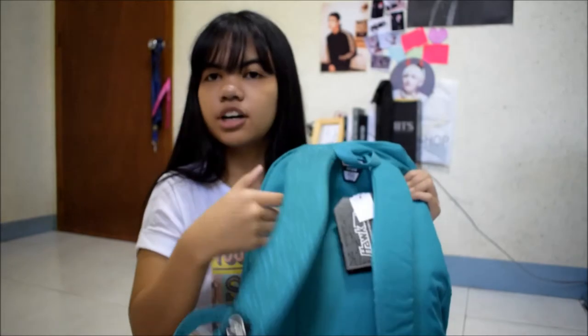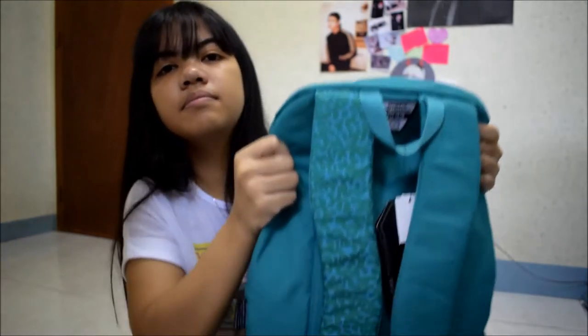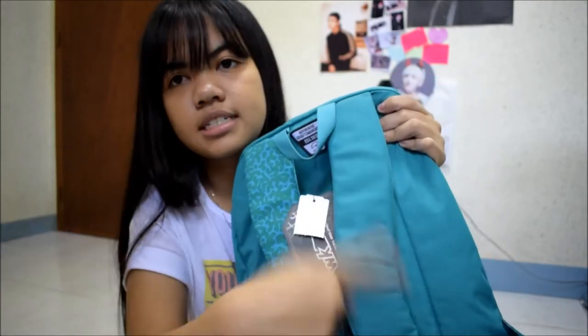They have different designs — ones with print and the other plain. It has a tag that says 999.75. Sobrang affordable! By the way, hindi ako sponsored — sadyang ang ganda lang talaga ng quality ng bag na ito. But if you want other designs, kasi Hawk bags are usually plain with just 2 or 3 colors combined. Pero kung gusto niyo ng may mga print, check out Converse bags, Jansport, and Vans. May nagustuhan talaga ako sa Vans na bag but it was 3.6k — imagine, isang sapatos na yun!